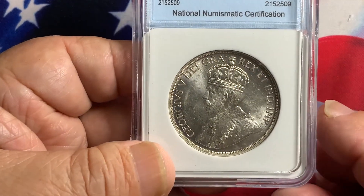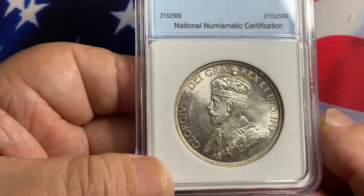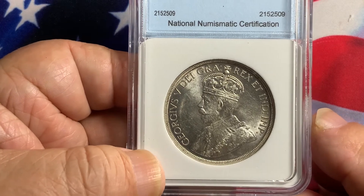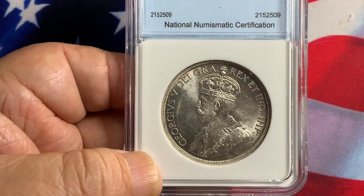Hopefully this information will help you out and guide you in collecting Canadian coins. If you like the information and detail in the video, please give me a thumbs up and subscribe to my channel. Thank you very much.